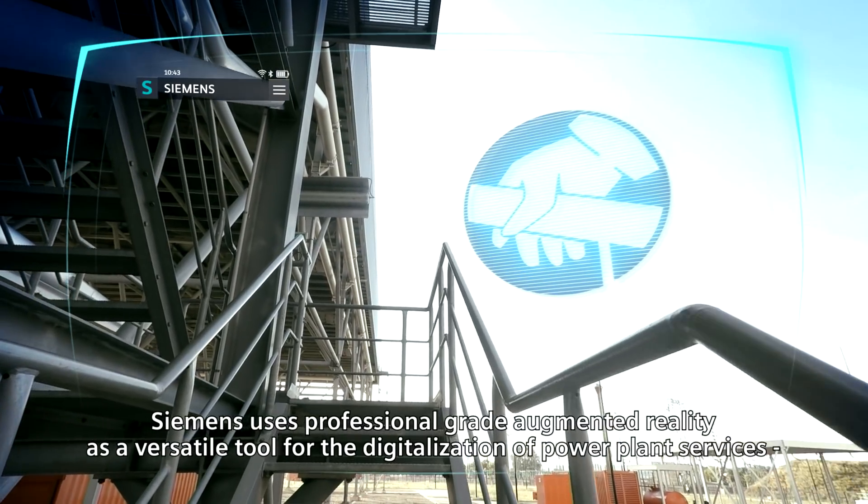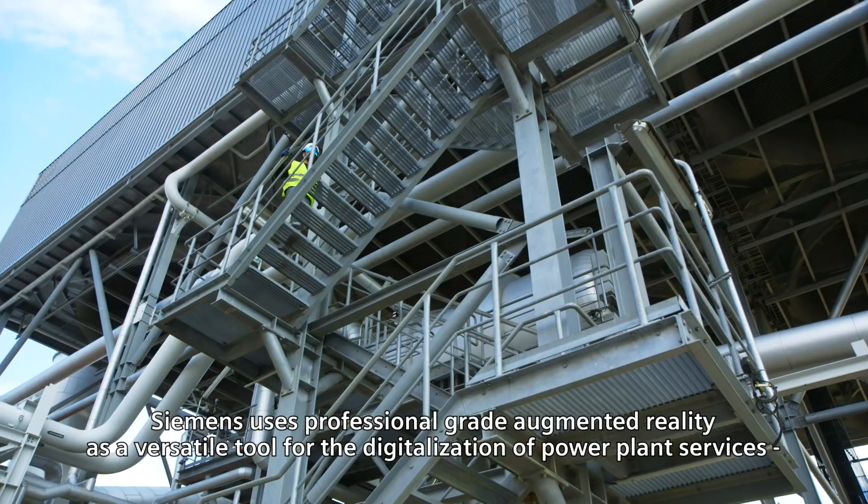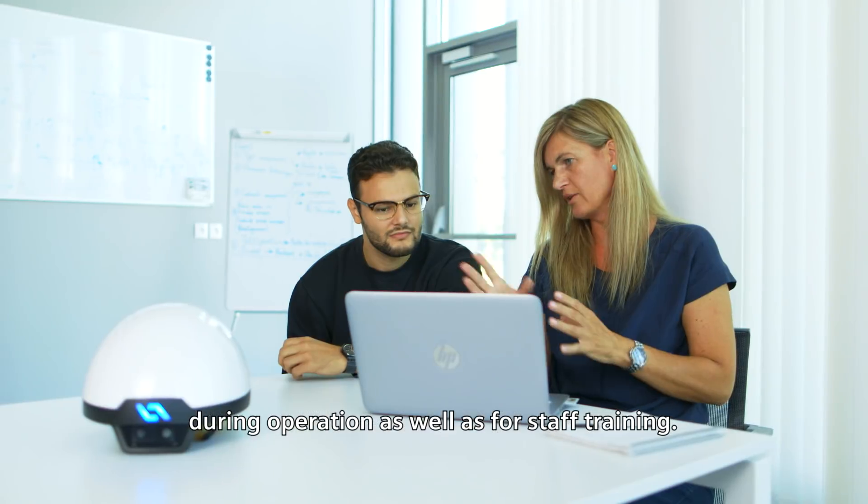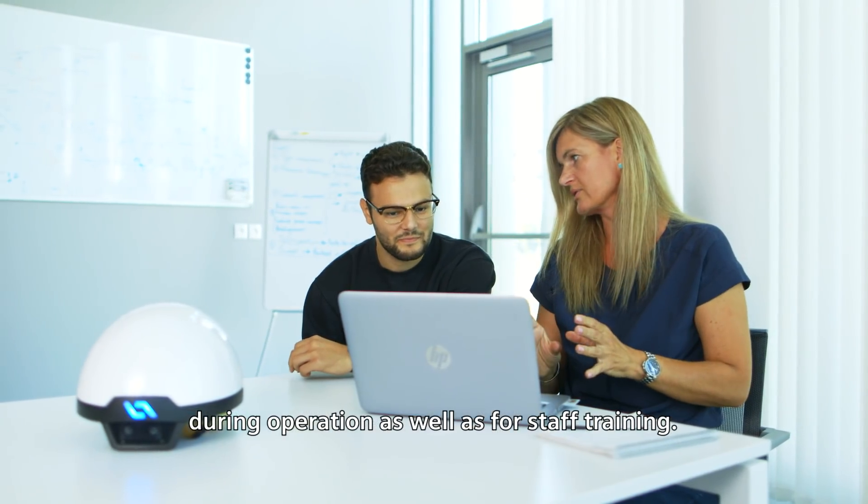Siemens uses professional-grade augmented reality as a versatile tool for the digitalization of power plant services, during operation as well as for staff training.